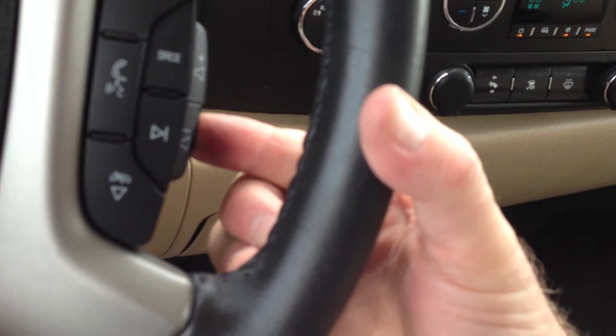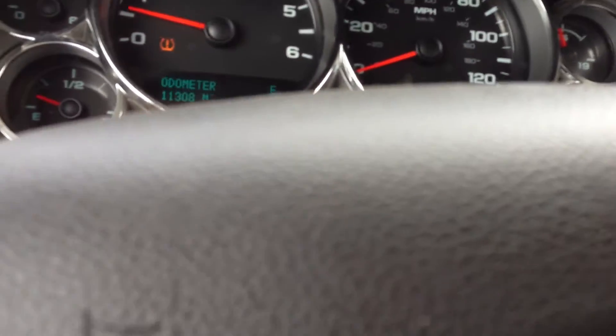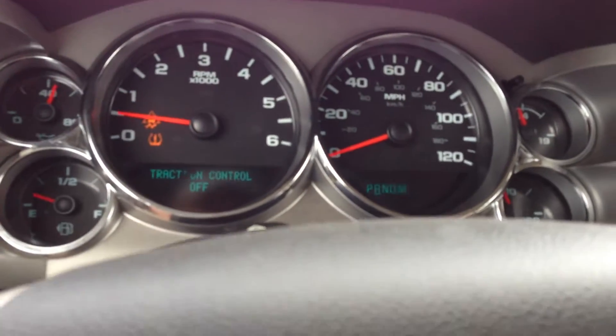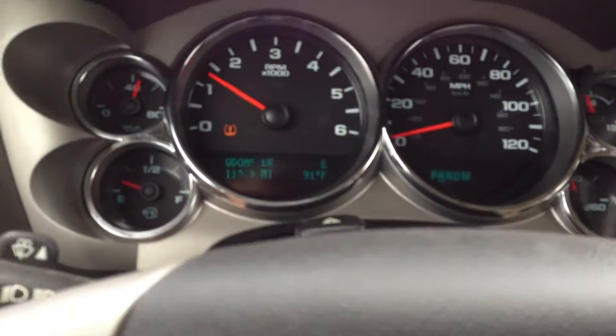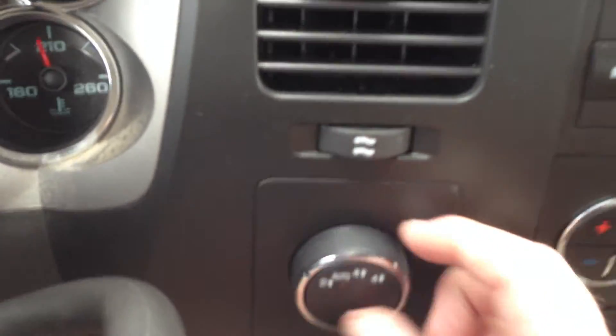Let's see how those controls work on the steering. Got tow/haul on and off there. Let me put it into four-wheel low. Now we're at four low. Stabilitrak goes off when you're at four low — that's why that light comes on. Now back to four high, and then to two-wheel drive. We're in two-wheel drive.